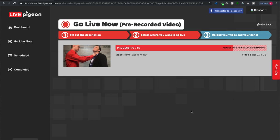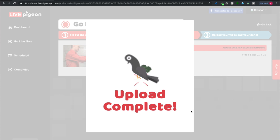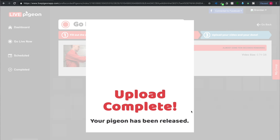Check this out — this is an hour and a half video file that I'm uploading right now, and just like that we are live on Facebook. I hope you can see how powerful a tool this is. We just took an hour and a half interview and in two and a half minutes we're live on Facebook.